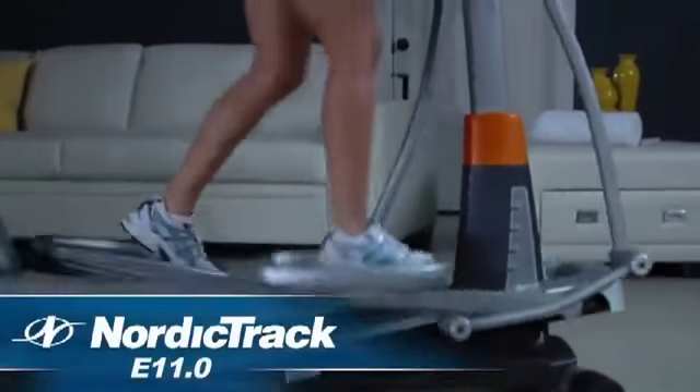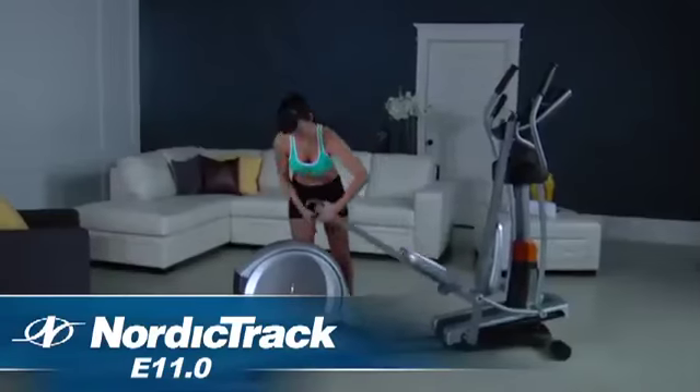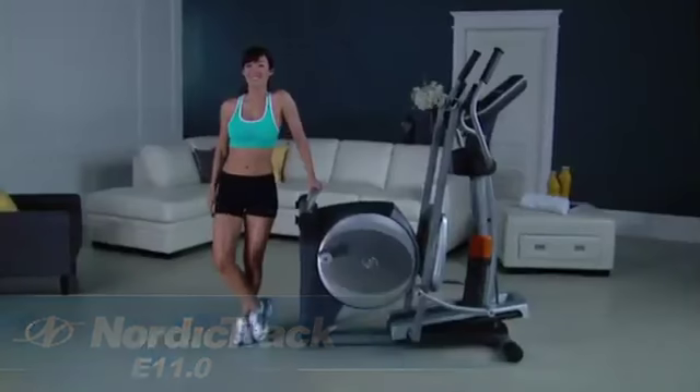Maximize your time with the NordicTrack E11.0. You'll workout around the world, train with Jillian Michaels, and tighten and tone your entire body in every workout.